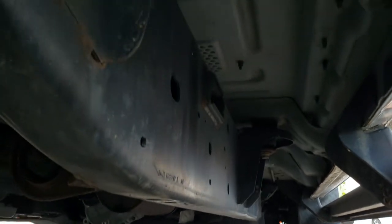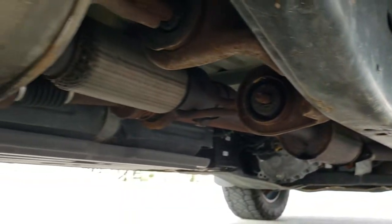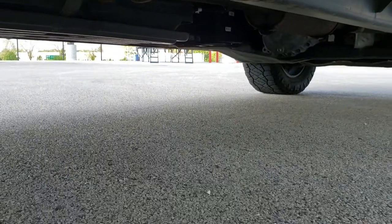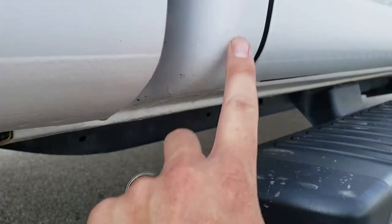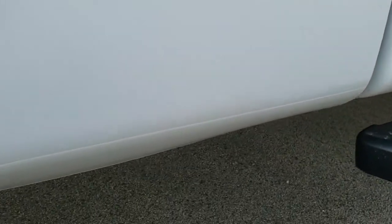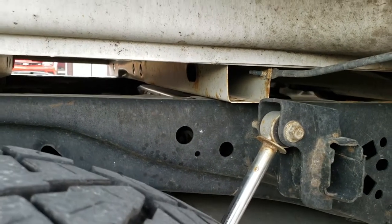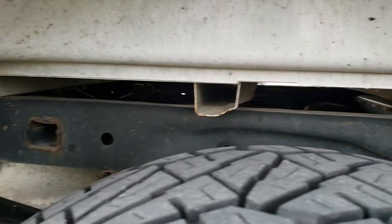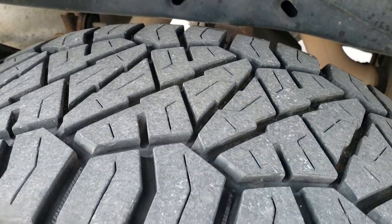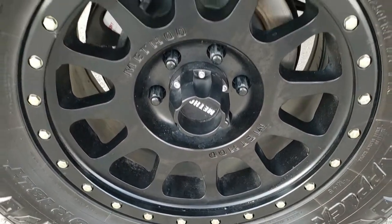The frame and underbody is in excellent shape on this truck — very little corrosion. Looks like it has all the factory exhaust as well. The cab corners are in really nice shape, which is something you always want to look at on these body-style F-150s. The box rails all look really good as well, and the back tires have just as much tread as the front tires. Back rim has no scuffs or scrapes on it.